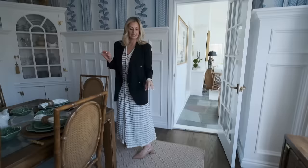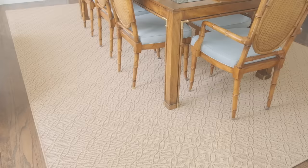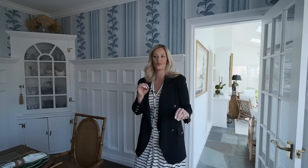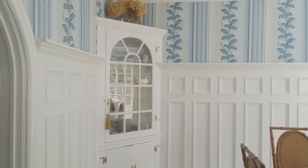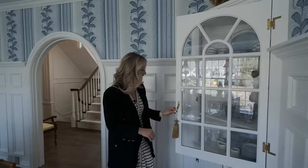This rug emulates a sisal jute natural fiber rug, but it's actually indoor-outdoor because I have little kids and a dog. If you spill something, you can just rinse it right out. That's my little tip: if you want something beautiful but it's in a high-traffic area, go indoor-outdoor. I love working in all the vintage pieces.